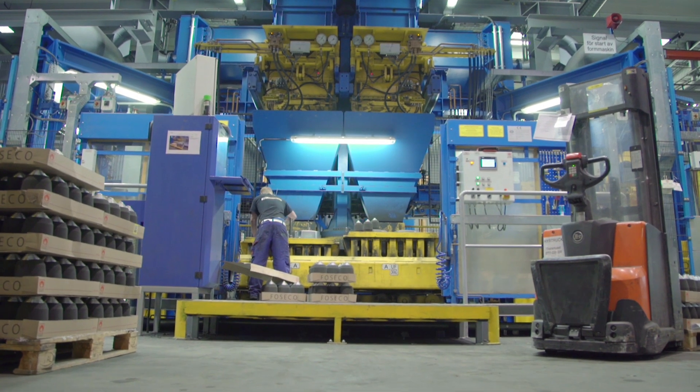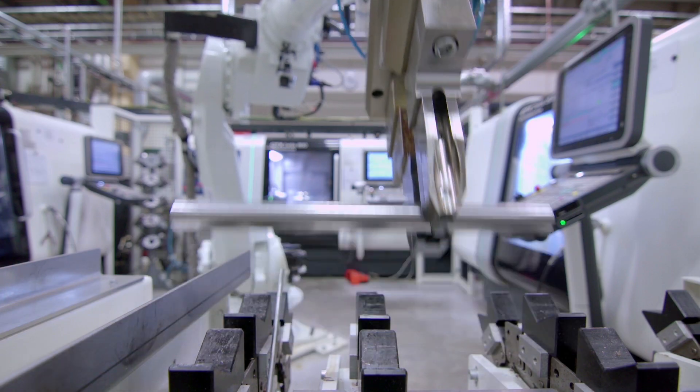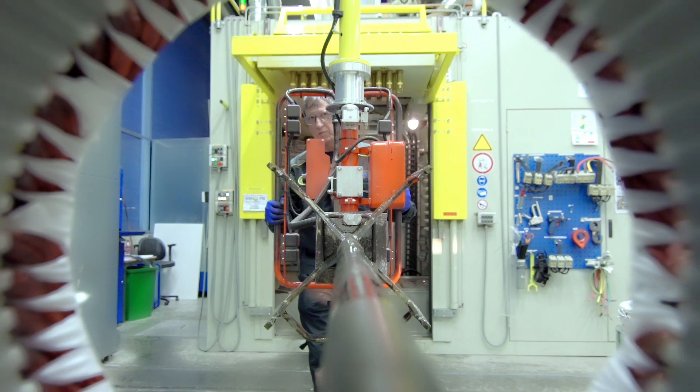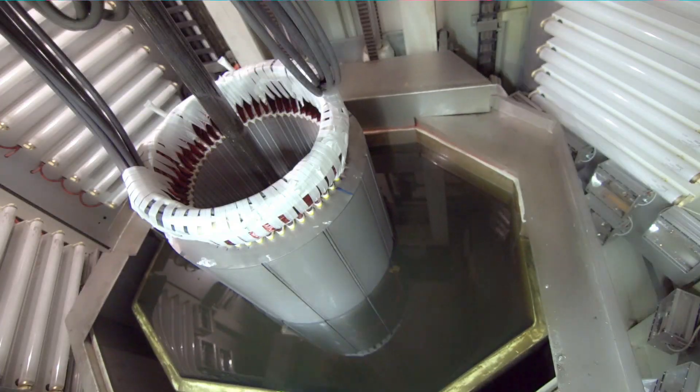At the Flightmaster Factory in Emmaboda in southern Sweden, Xylem has a state-of-the-art production facility to meet and surpass customer demand for quality, efficiency and innovation.